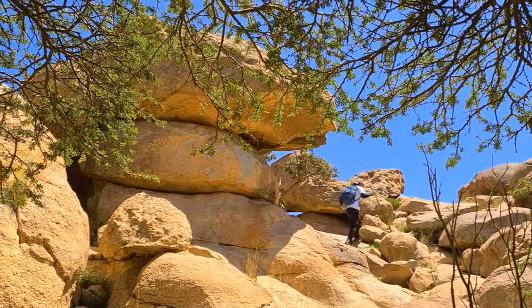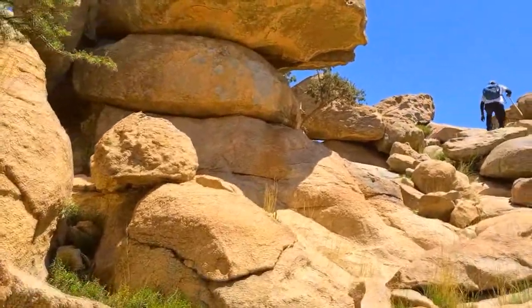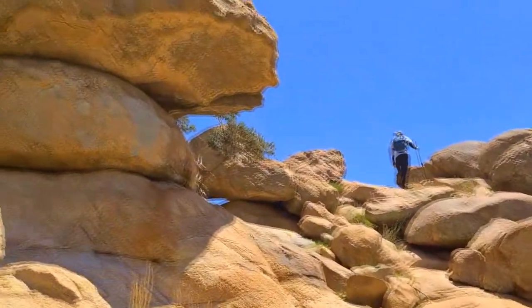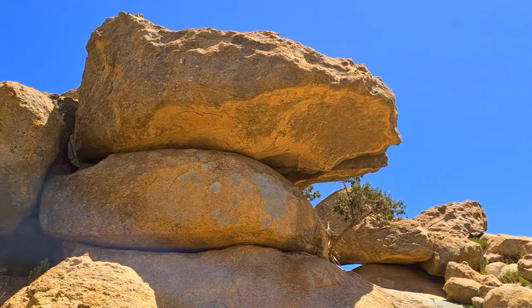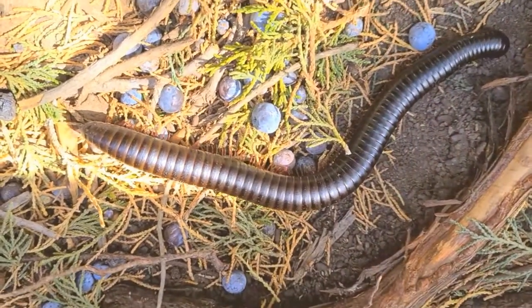I hope also to find snakes inhabiting this place, if there are any. But I think there are, and I am hoping to see at least one. Please show up — under these boulders, between boulders, or on top of the boulders. Instead of snakes, I found this one.